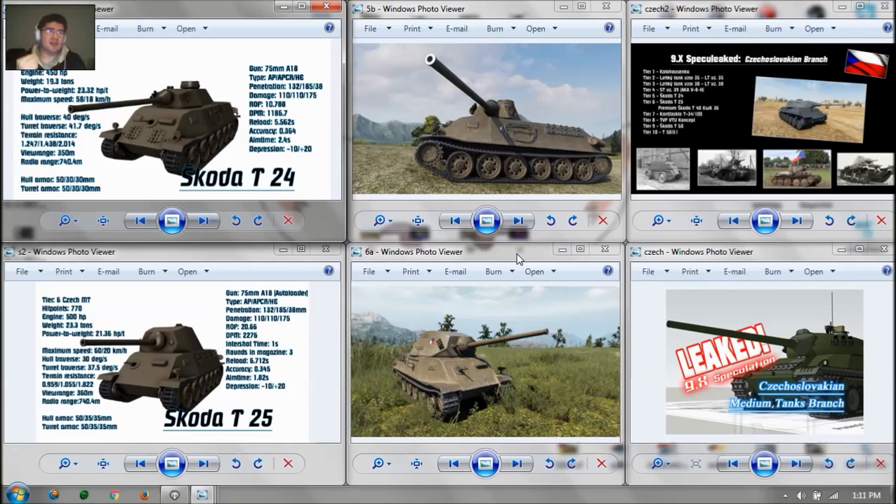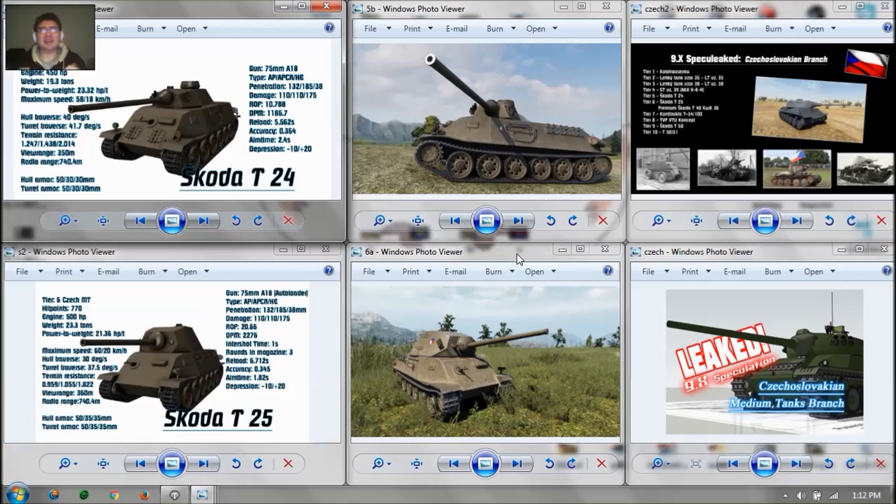Thank you guys for watching, hope you enjoyed it. I'll cover the tier 7, tier 8, tier 9, and tier 10 Czechoslovakian medium tanks coming soon. Thanks for watching, I'll see you guys next time. Peace.